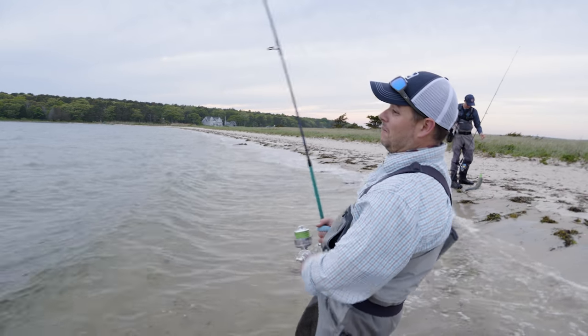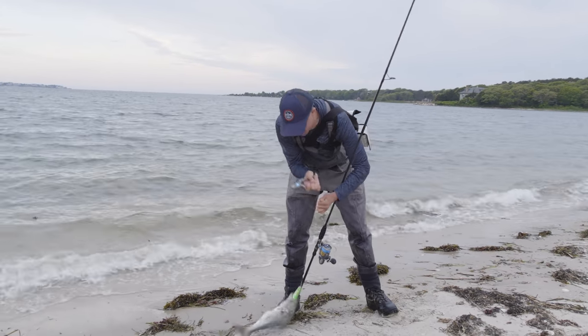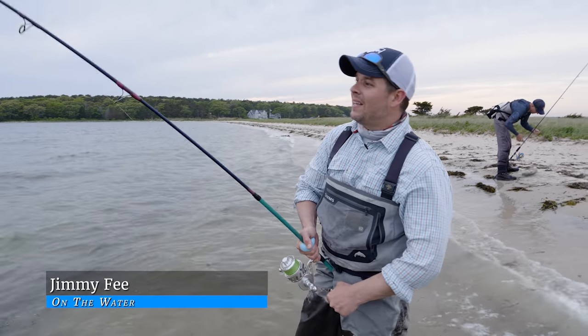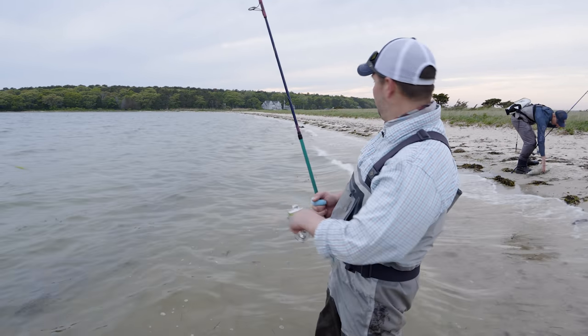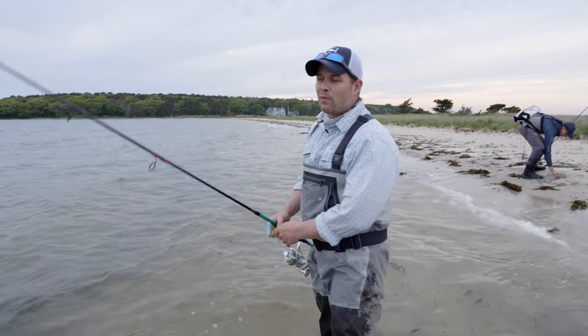It's been a couple years since we've had a good bluefish run on Cape Cod. We see a lot of small ones in the fall, but the traditional spring bite that you would see in May and June just hasn't happened for about three or four seasons.